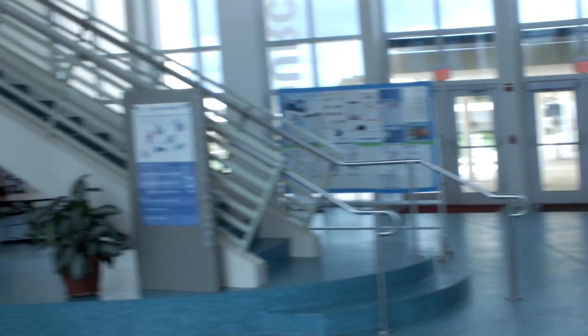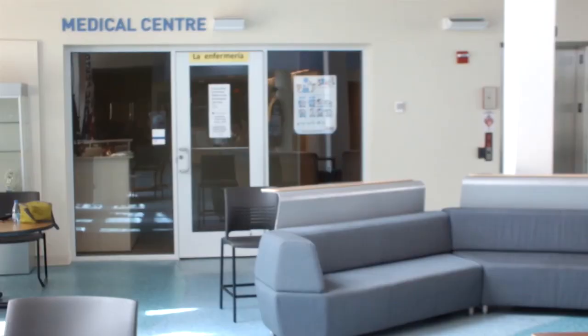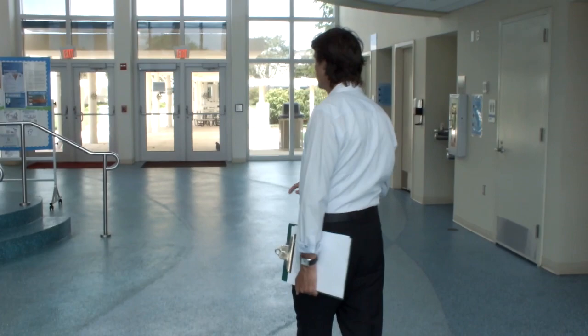As we move around the admin building on the left hand side you'd see the medical centre. The medical centre would house the nurse. We have a nurse who is generally here most days of the week. Also in that area one of our counsellors, Ms. Lees, would be available. As we move down you'll see some stairs.